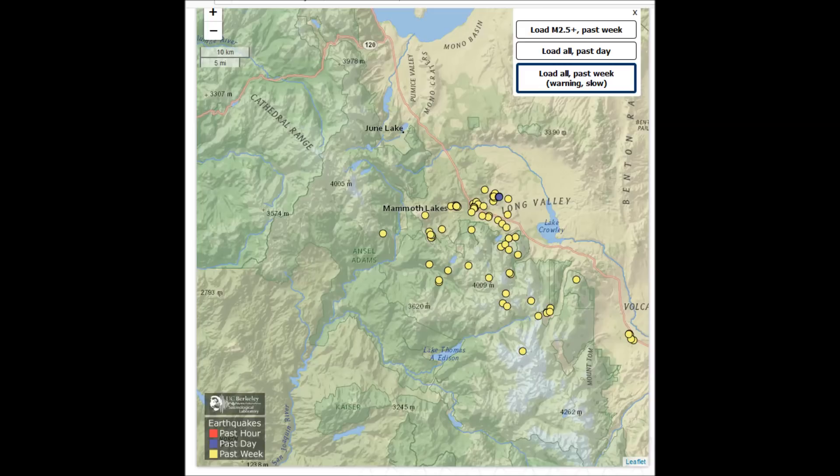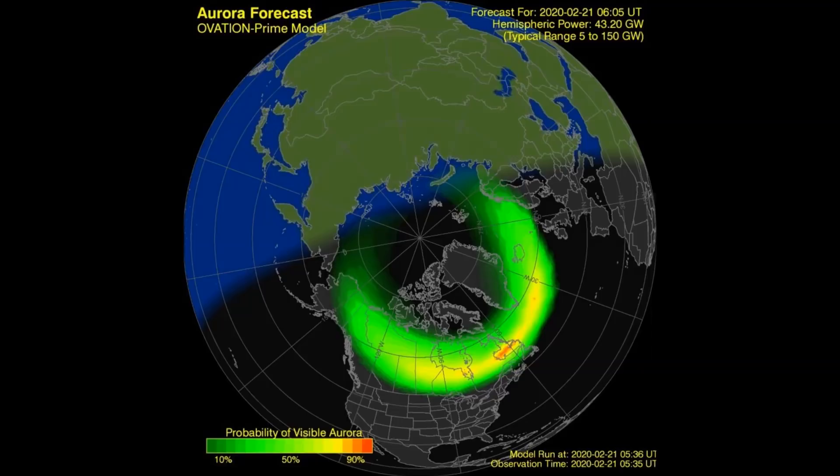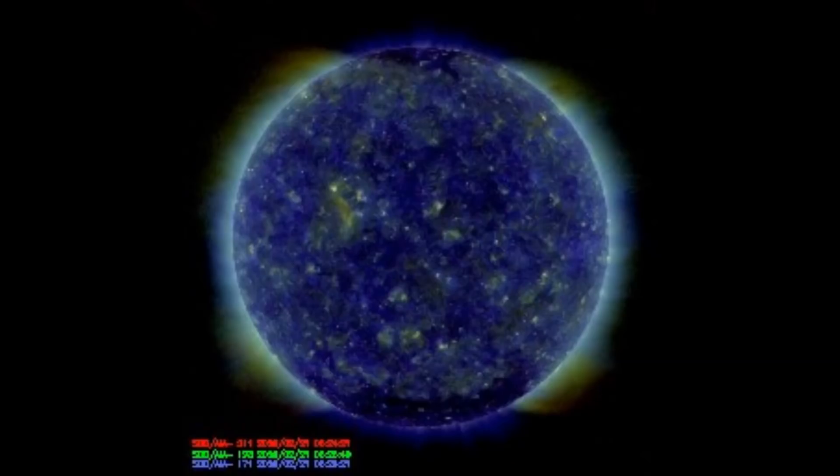That brief but intense aurora was kind of narrowly defined, not so widespread. But yet when you look at the sun, there are no sunspots to cause auroras and there are no coronal holes. So what created all that intense, brief moment of an aurora?